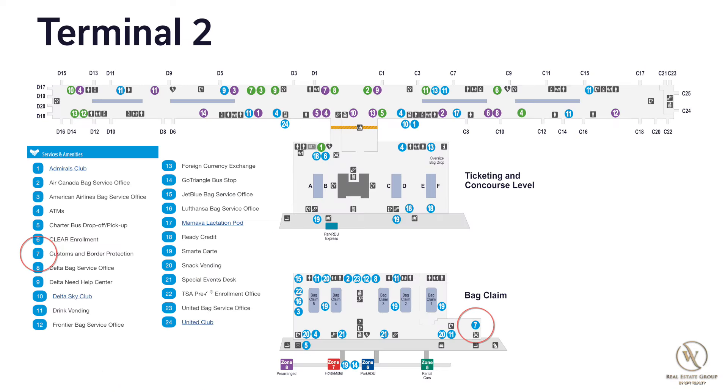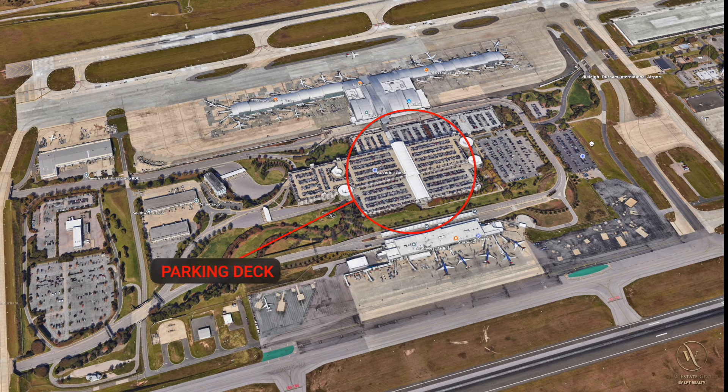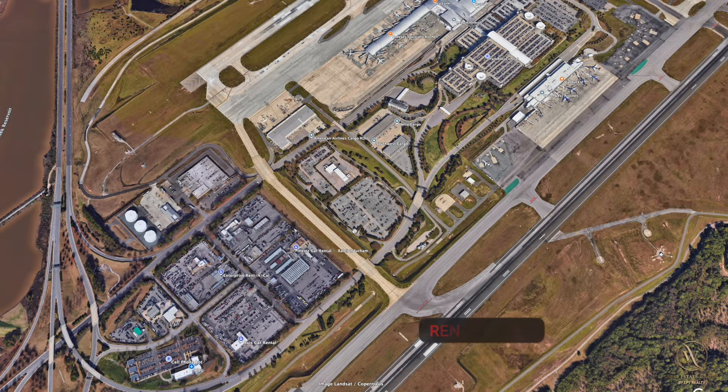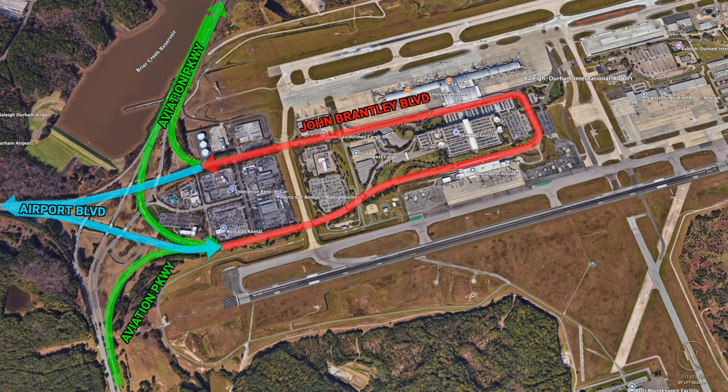You'll also notice that Customs is in Terminal 2, so all the international flights will come through Terminal 2, even if you fly Southwest. You have the main parking decks between the two terminals. And off to the west is where all the rental cars are located, which have shuttles to pick you up from baggage claims. The main circulating roadway is John Brantley Boulevard, which turns into Airport Boulevard on the west side as one access point. John Brantley Boulevard also ties into Aviation Parkway on the west side.